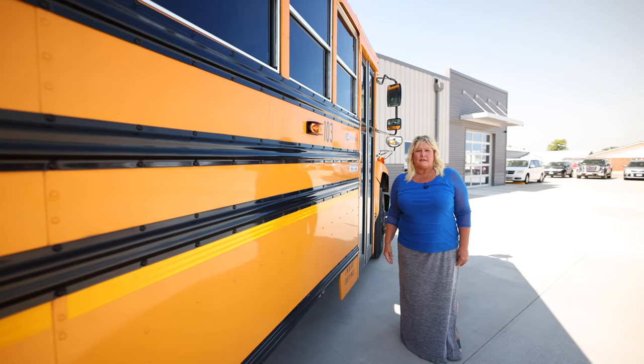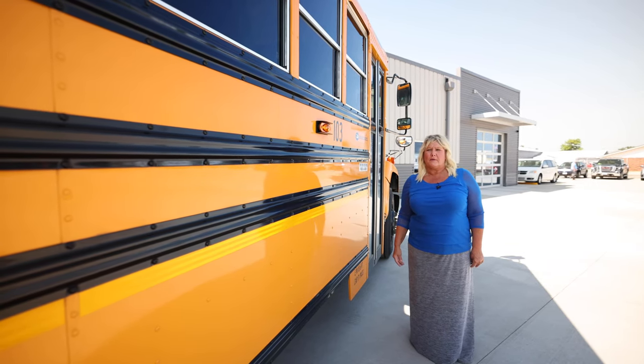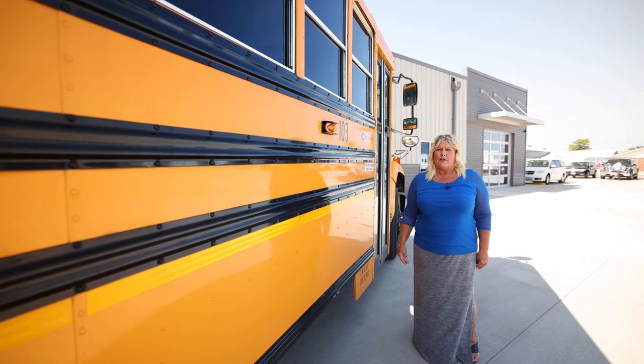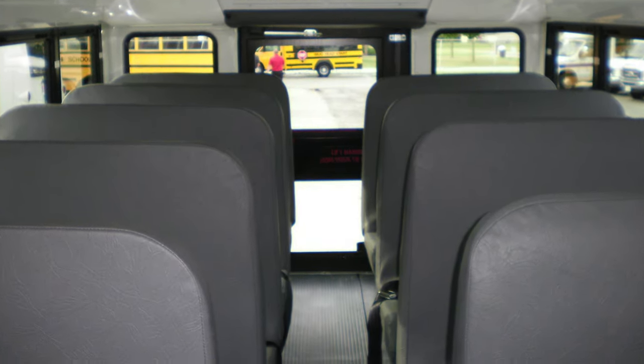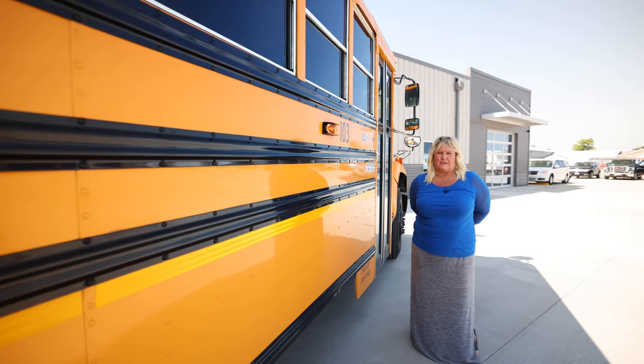In addition to the activity buses and the small school buses, we also offer large conventional buses that we can lease, finance, and do maintenance and warranty packages for.